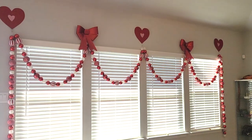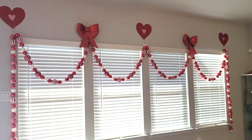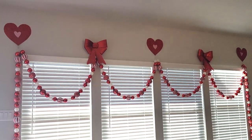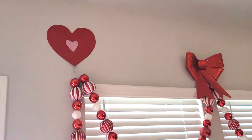When you turn around, you have this wall with these garlands. If you saw my Christmas house tour, then you know I had these up for Christmas — even the bows. But I just added some hearts to make it more Valentine's-y. It's very, very cute. I love these hearts.